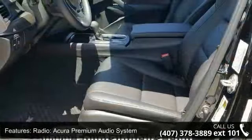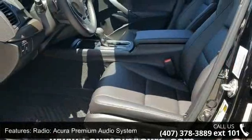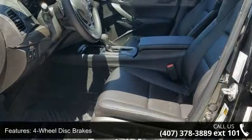Air conditioning, electronic stability control, front bucket seats, and front-center armrest.